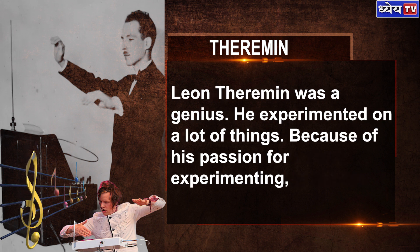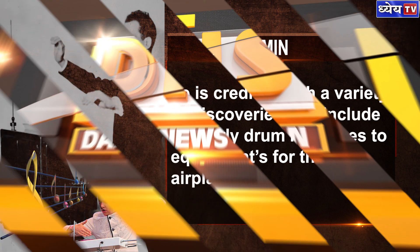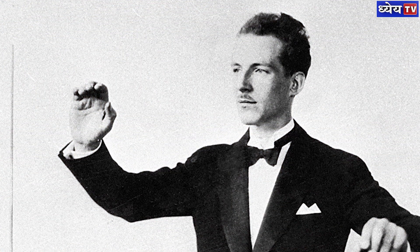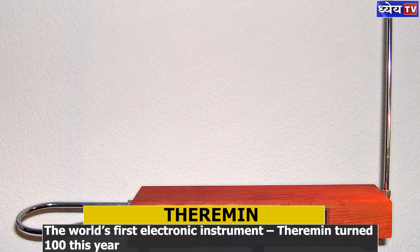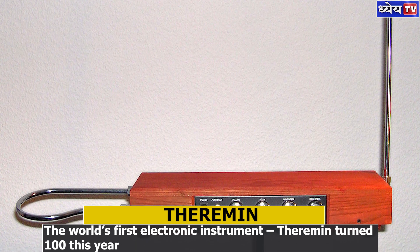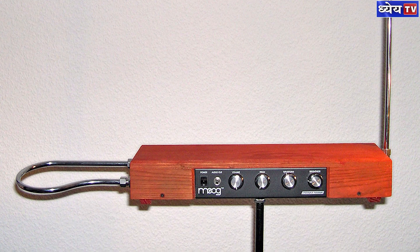Leon Theremin was a genius who experimented on many things. Because of his passion for experimenting, he is credited with a variety of discoveries, including early drum machines and equipment for US airplanes. He is also known for another major work — a bugging device. This device was placed in the office of the US ambassador to the Soviet Union and was uncovered after seven years.